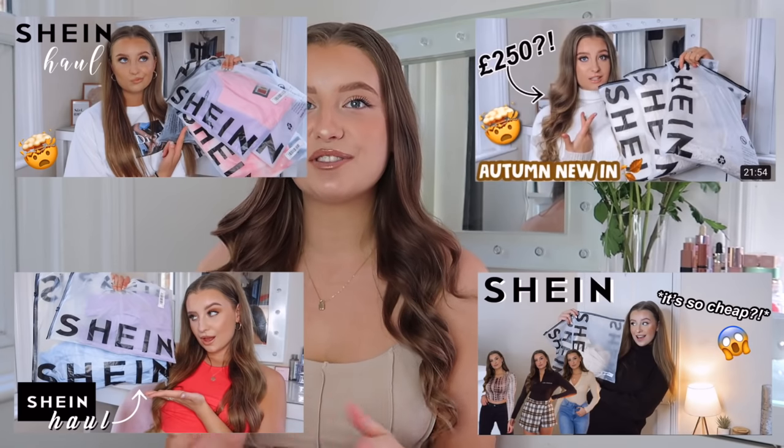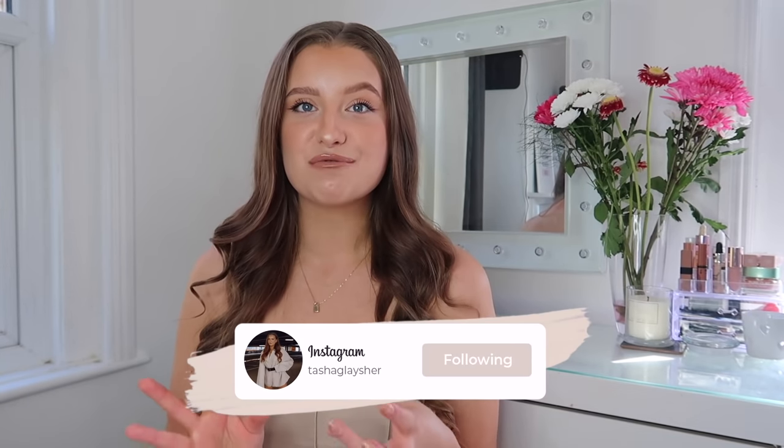You guys may have seen my couple of other testing Shein videos over on my channel. If you haven't, I will leave them in a little series linked down below. I have tried them before and was very thoroughly impressed. I really love Shein as a brand and I think you guys enjoyed seeing what I picked up and an honest review of the brand. So I'm back today with another really big Shein haul — I did a little bit of damage on the website.